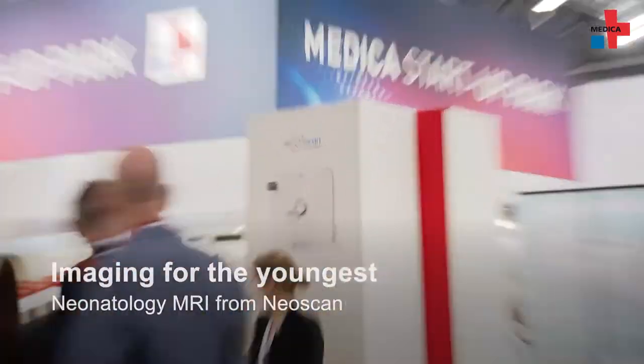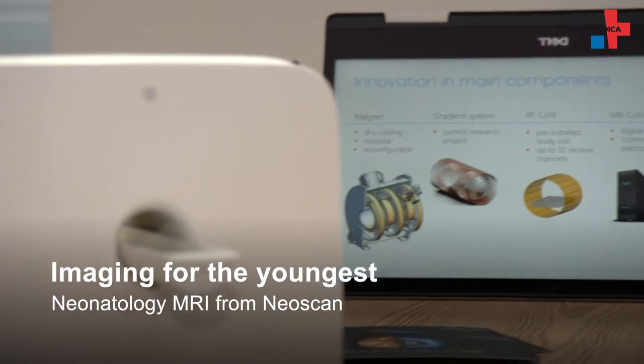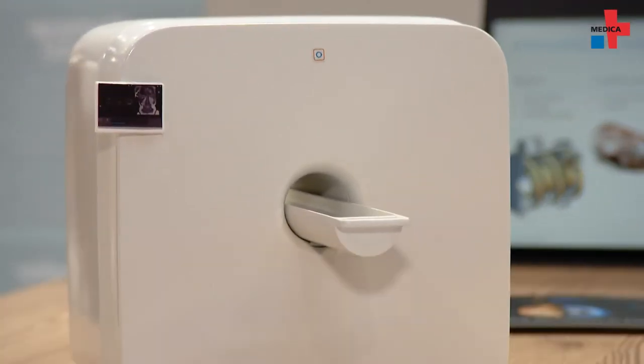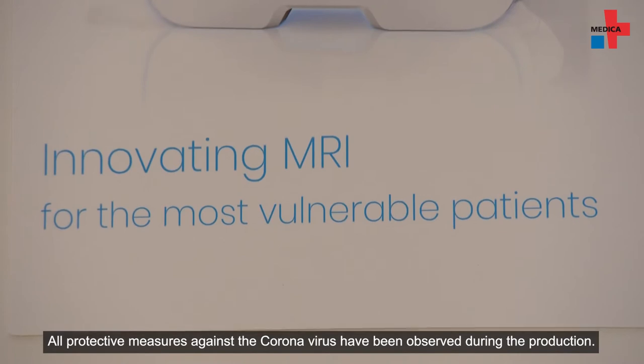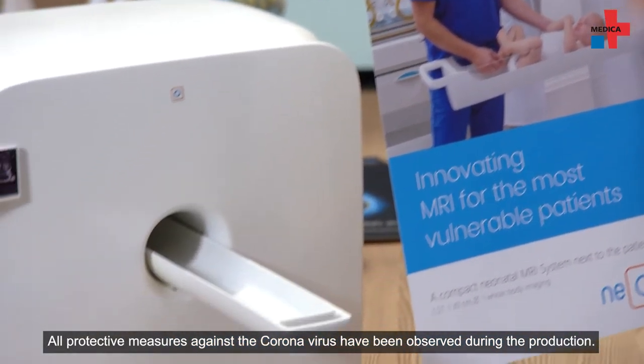In order to detect impairments in infants at an early stage, MRI as a radiation-free imaging method is often used. Neoscan Solutions is introducing an MRI system at Medica 2021 that is specifically tailored to the needs of newborns and infants.